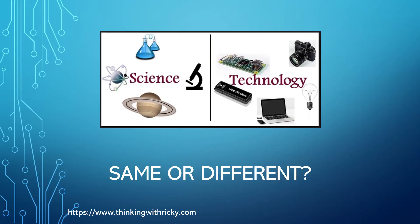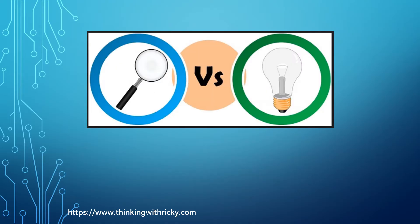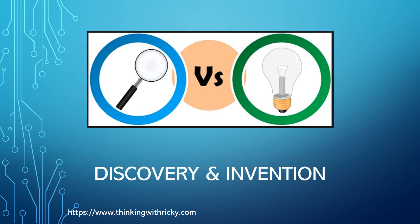In science, we discover things, or we discover the features of things which we don't already know. While in technology, we invent entirely new products. So the basic difference lies in whether we are discovering or inventing.